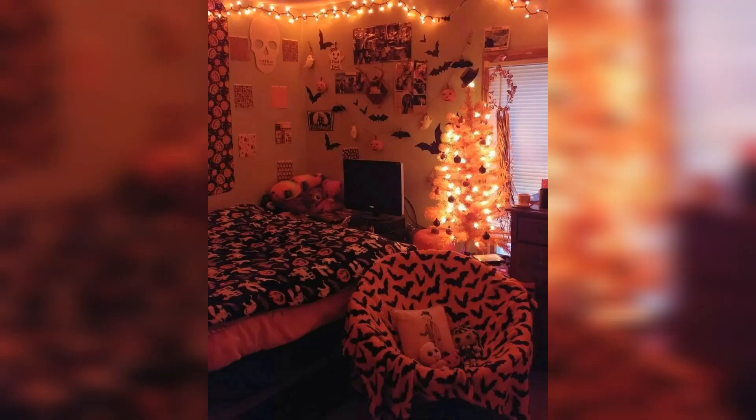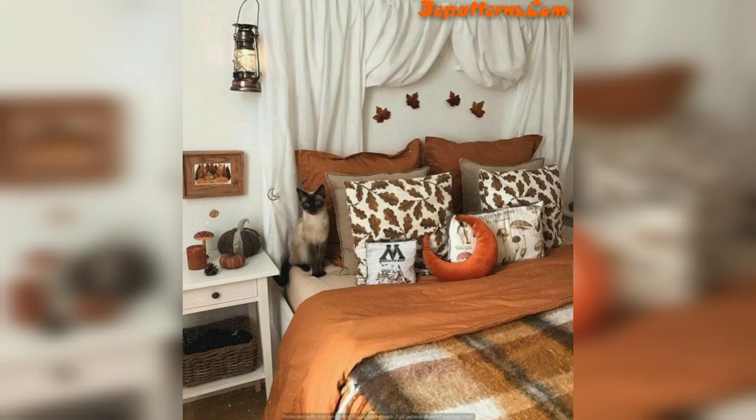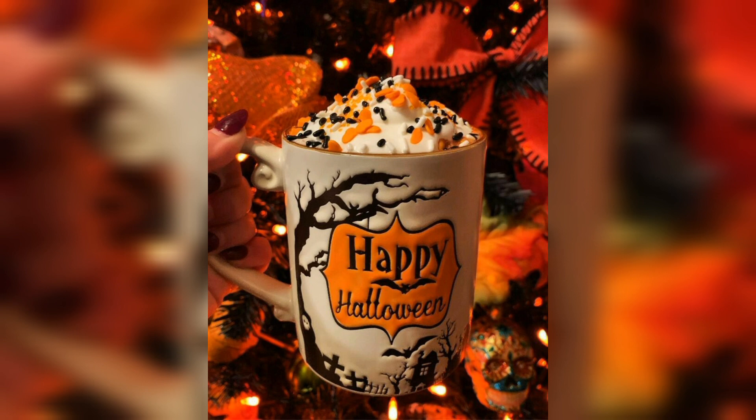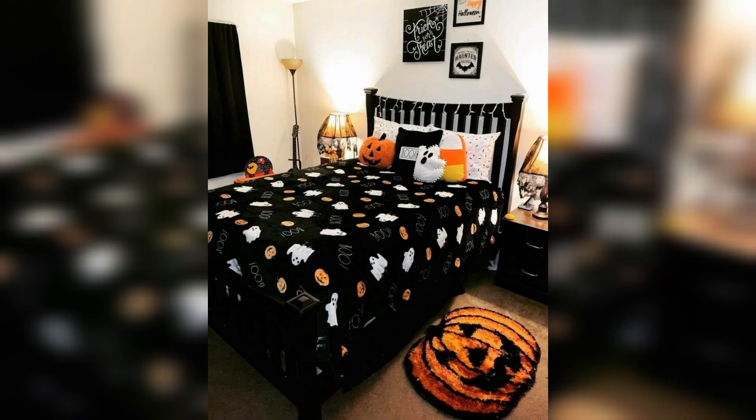Number five is costume — dress up in a Halloween costume with light purple and some scary animal themes. It makes your room, your costume, and your overall look very beautiful and scary.